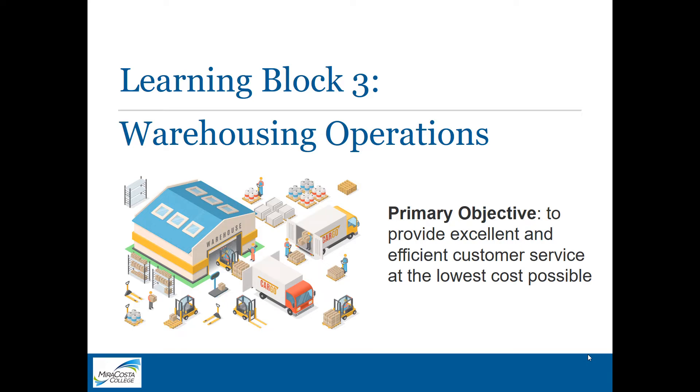Learning Block 3: Warehousing Operations. A warehouse is a place in which inventory is held for certain periods of time. In the last learning block, we learned about procuring materials. Warehousing operations is the next step in receiving, storing, and working with what we've purchased. The primary objective is to provide excellent and efficient customer service at the lowest cost possible.